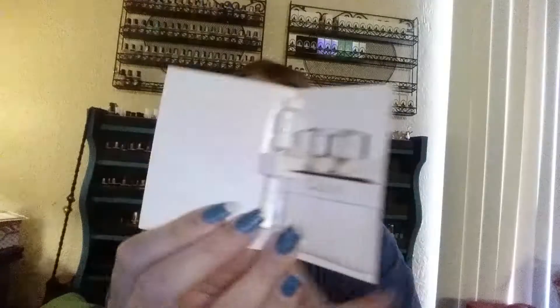I got a perfume sample. It's a Chloe perfume. I don't like it, but I never do like the perfume samples. I'm very picky.